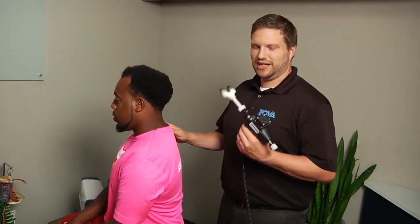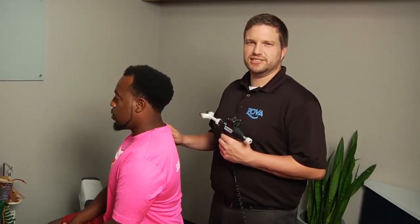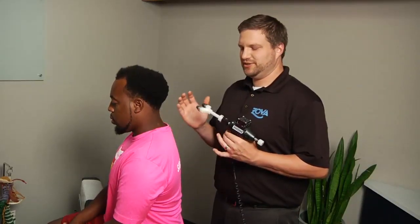I'm Dr. John Keefe from Zova, and today I'm going to be demonstrating the Arthrostim. The Arthrostim is one of our lighter force options here at Zova. For some of our patients who aren't fans of the more traditional chiropractic adjustments with maybe some popping and cracking, this is great for patients like that.